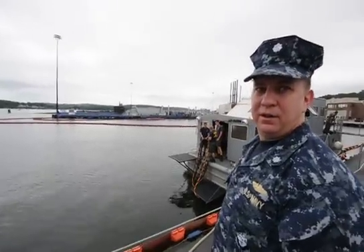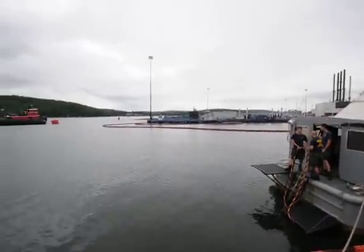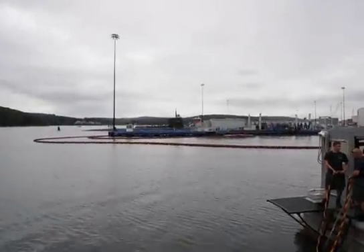So this is one of the newest, and that's the Memphis, which is now one of the oldest. And that's the Los Angeles class? Yes it is.